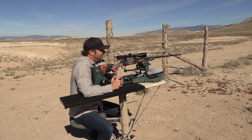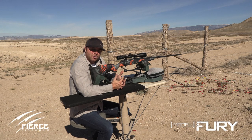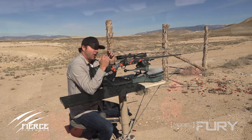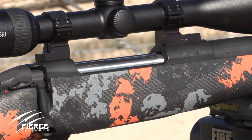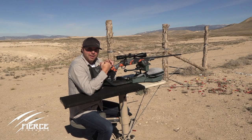We get gunsmiths that call quite often and say, hey, I want to buy a Fury rifle because I can't build one this cheap — I can't even get the components. It's a hand lapped match grade stainless steel barrel, carbon fiber stock, R3 lug action. We build everything on the gun, except we do buy the barrel blank and then do all the work on it from there. It's a phenomenal rifle for the money.